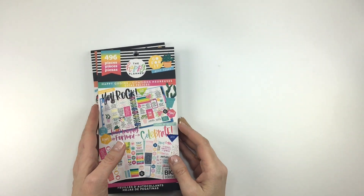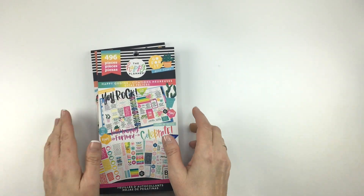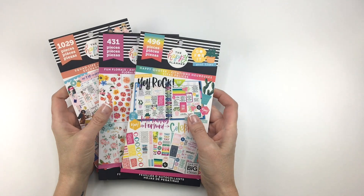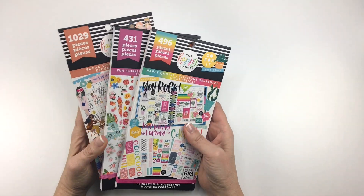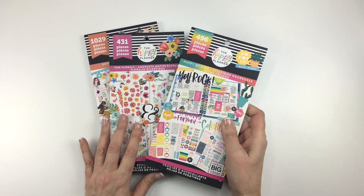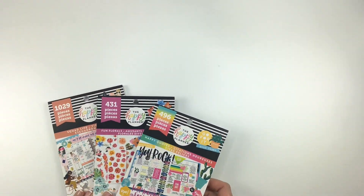Hey guys, it's Mary Ellen from Planning with Bumble. I'm back with another flip-through video for the new Happy Planner value pack stickers that are coming out. I have three here to flip through: Happy Quotes, Fun Florals, and Squad Life.